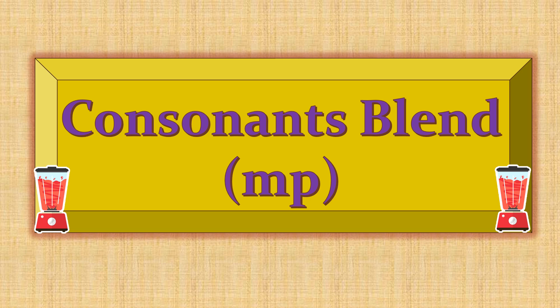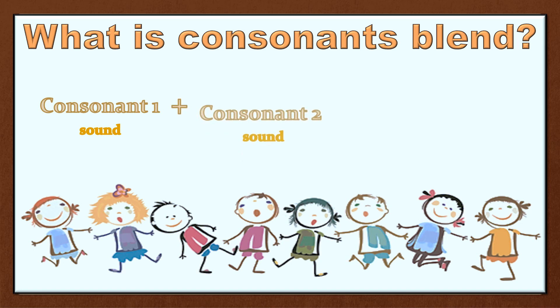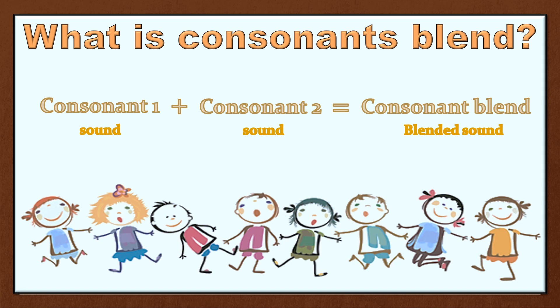Final or ending consonant blends are those blends which are put at the end of any word. Let's do a quick recap about consonant blends. When we join two consonants, it makes a consonant blend. The sound of consonant 1 combined with the sound of consonant 2 makes a blended sound.